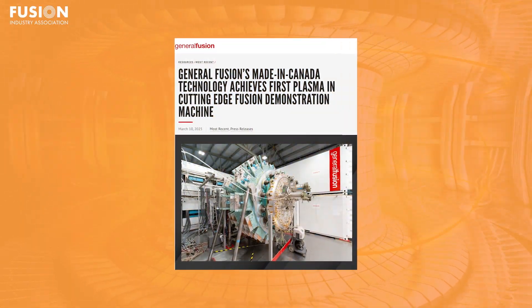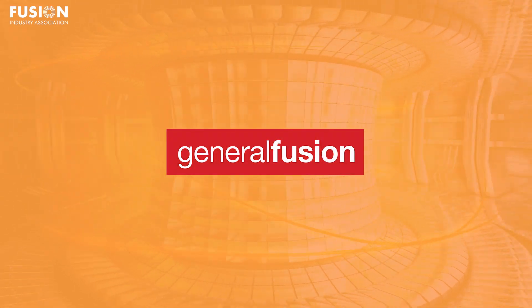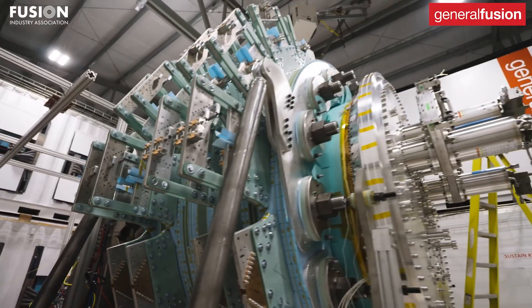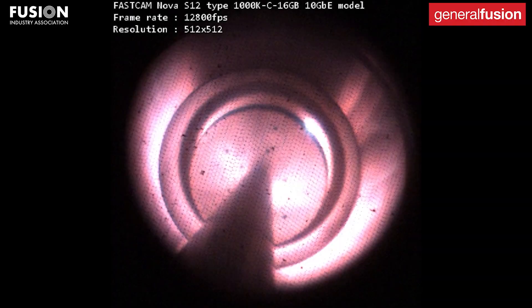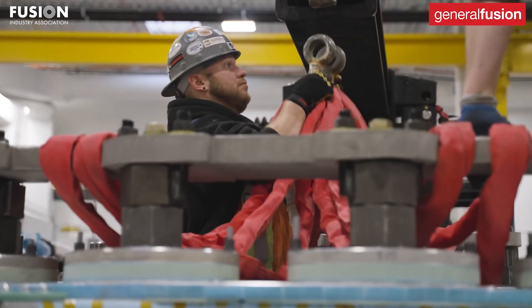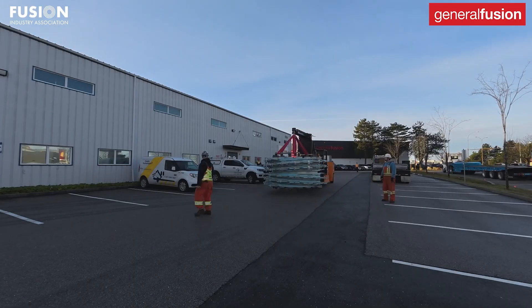Number three: FIA member General Fusion's LM26 achieves first plasma. General Fusion, a Canadian company, has achieved a significant milestone with their fusion demonstration machine, Lawson Machine 26, or LM26. They've successfully formed a magnetized plasma within the machine's target chamber, marking a crucial step toward generating zero-carbon fusion energy for the grid in the next decade. LM26 is designed to achieve several key milestones: reaching temperatures of 10 million degrees Celsius, then 100 million degrees Celsius, and ultimately achieving scientific break-even, where the energy output is equal to the energy input.